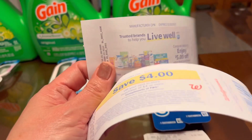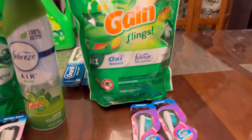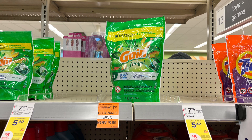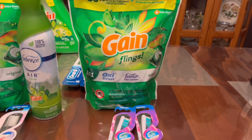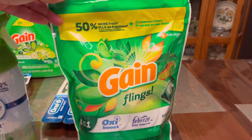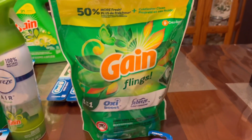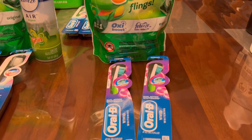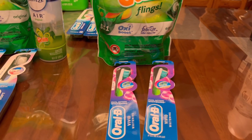The next deal is this Gain Flings — the big size, 26 ounces. The regular price is $11.99 but they are tagged in store for $8.99, and we have a two dollar digital coupon attaching. On my first transaction I got one Gain Flings and two Oral-B toothbrushes because I still had three dollars off two on that account plus the two dollar digital coupon. The problem is I did not meet the P&G spend threshold — $8.99 plus $6 is $14.99, so I was short about a dollar.